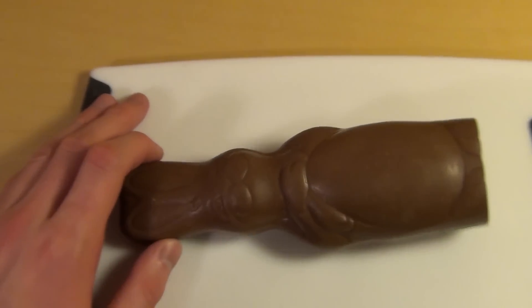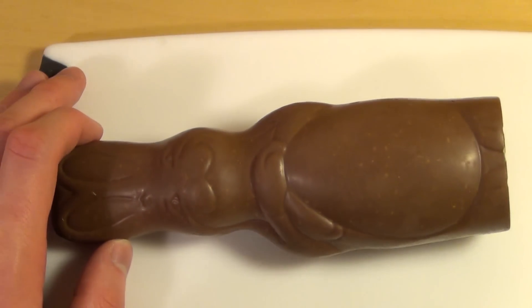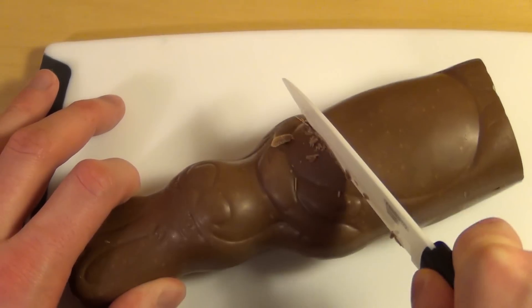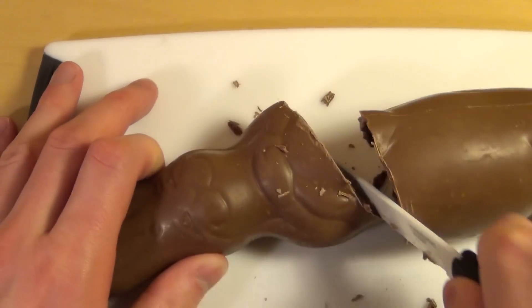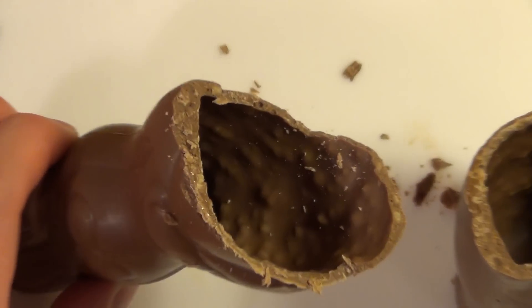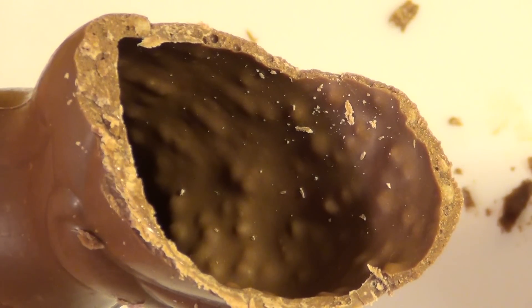So let's cut it. You can hear by the cutting — it's already crunchy. And also look at this here. Looks interesting, doesn't it?